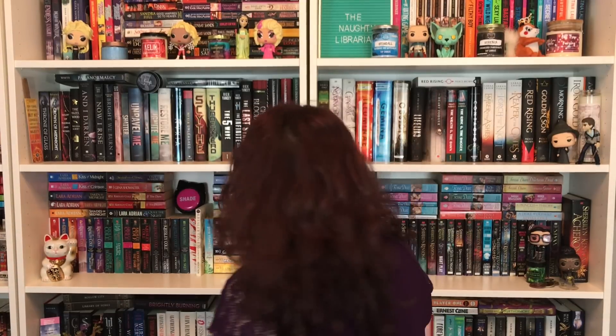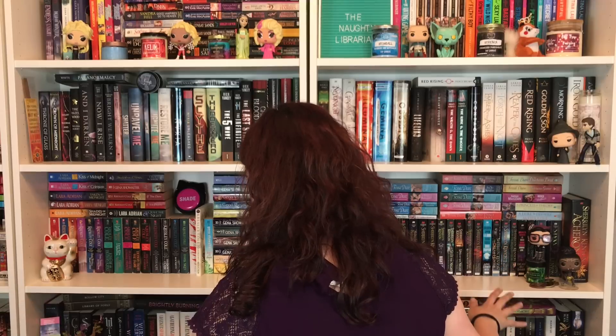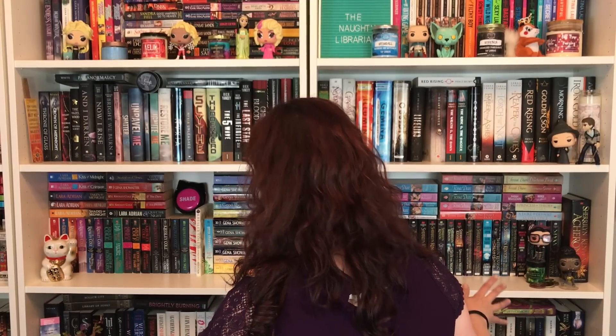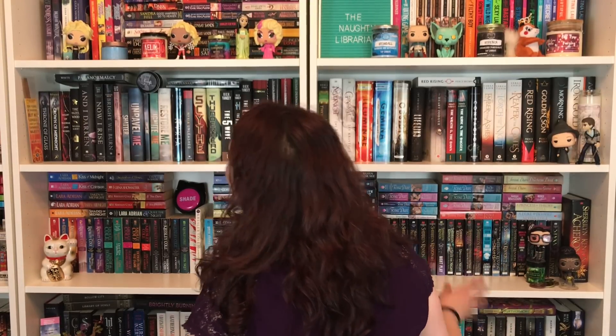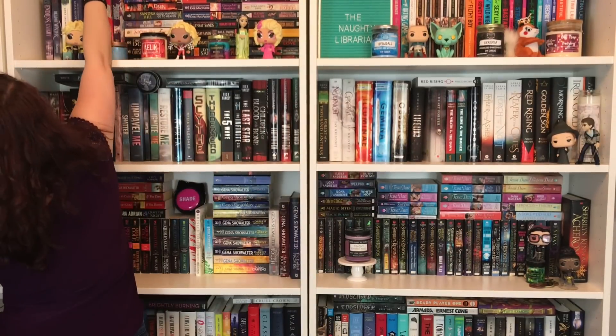Number ten: do you have a book that was turned into a TV show? Books that became a TV show — which one of you is a TV show? I see a lot that became movies but not TV shows. I have Bitten by Kelley Armstrong — that became a TV series, also called Bitten. It's on Netflix and it's based on this book. It's about werewolves, it's Canadian, but it's a TV show based on this book.